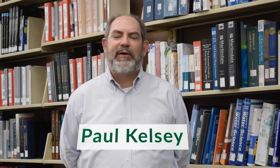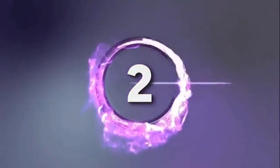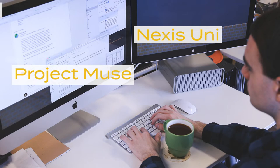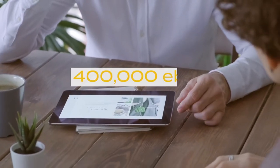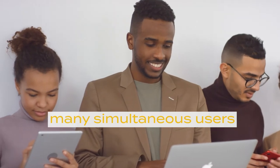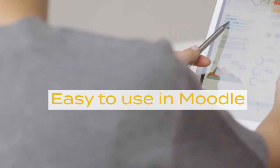Hi, I'm Paul Kelsey, Head of Acquisitions at CIMS Library. Welcome to Southeastern. CIMS Library subscribes to over 130 databases such as Nexus Uni, Project Muse, and Web of Science. We currently provide access to over 400,000 eBooks across many academic disciplines. Most of the eBooks in our collections are available to multiple simultaneous users. These eBooks can be used in Moodle and are available on and off campus to Southeastern faculty, staff, and students.